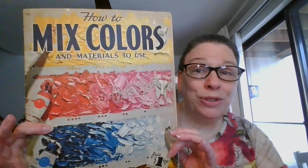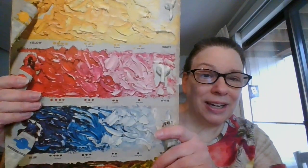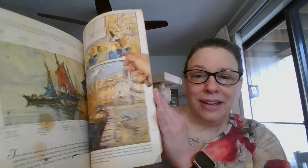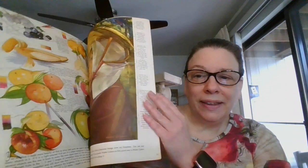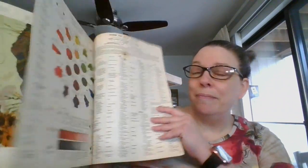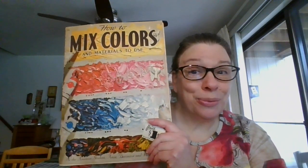The next one is 'How to Mix Colors and Materials to Use.' This is by Walter Foster. I'll show the back as well, which has got a great little guide. Here's a nice instructional booklet with different subject matters, and then in the back, really in-depth coverage of color and how to mix. This booklet is going to be three dollars, and it is number two.